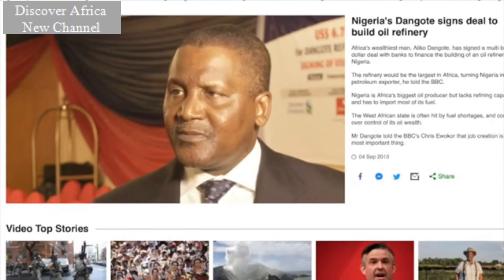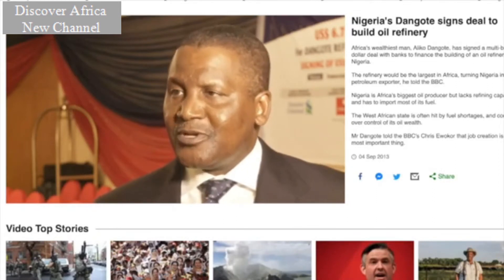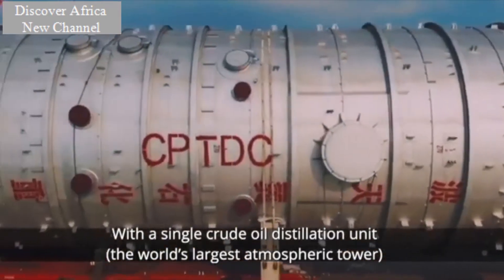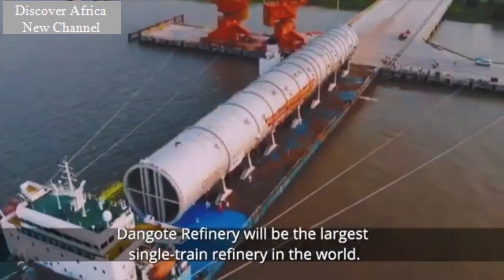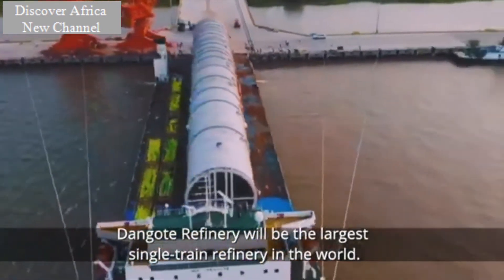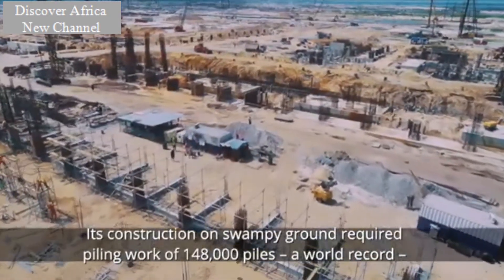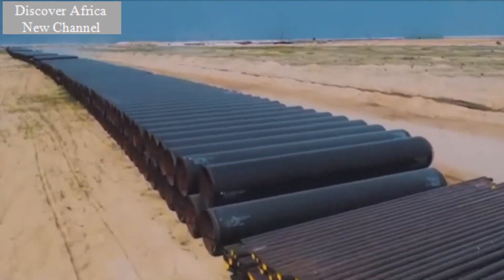Nigeria, at least for the first time in our lifetime, we see Nigeria exporting petroleum products rather than importing. With a single crude oil distillation unit — the world's largest atmospheric tower — the Dangote refinery will be the largest single-train refinery in the world. Its construction on swampy ground required piling work of 148,000 piles, which is a world record.